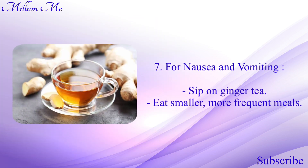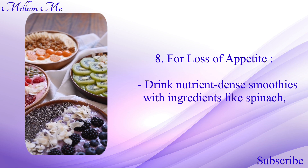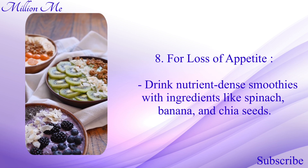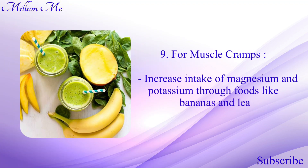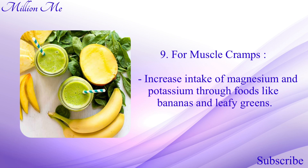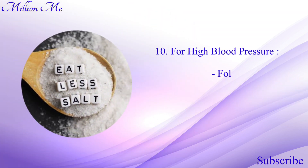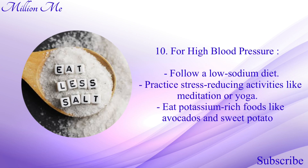Number seven, for nausea and vomiting: sip on ginger tea and eat smaller, more frequent meals. Number eight, for loss of appetite: drink nutrient-dense smoothies with ingredients like spinach, banana, and chia seeds. Number nine, for muscle cramps: increase intake of magnesium and potassium through foods like bananas and leafy greens. Number ten, for high blood pressure: follow a low-sodium diet, practice stress-reducing activities like meditation or yoga, and eat potassium-rich foods like avocados and sweet potatoes.